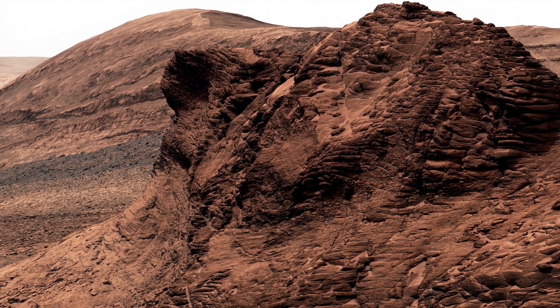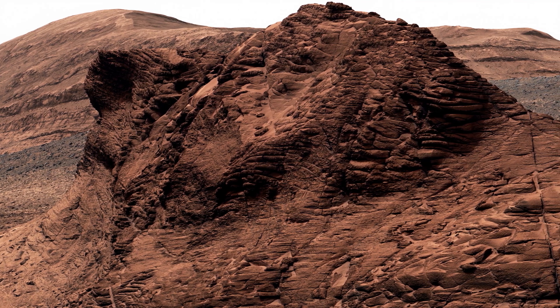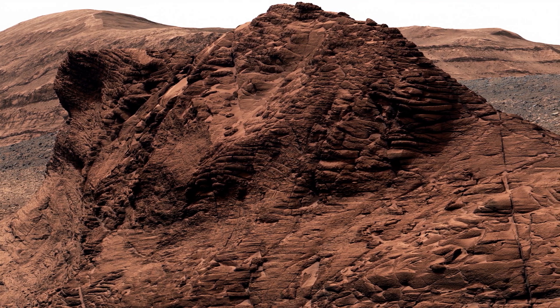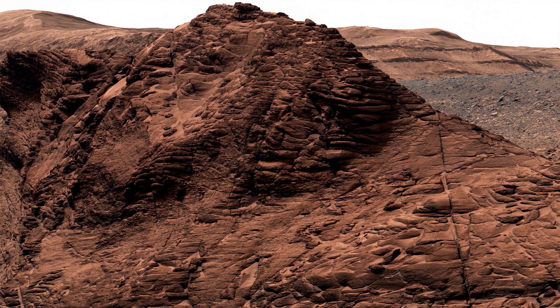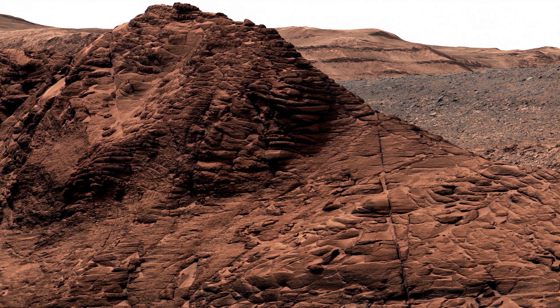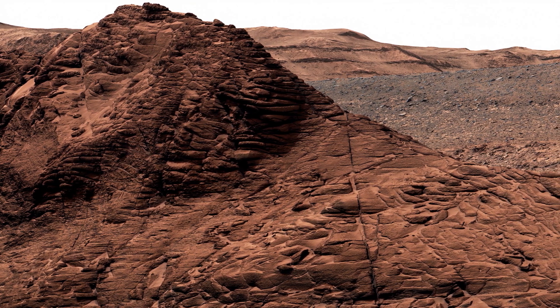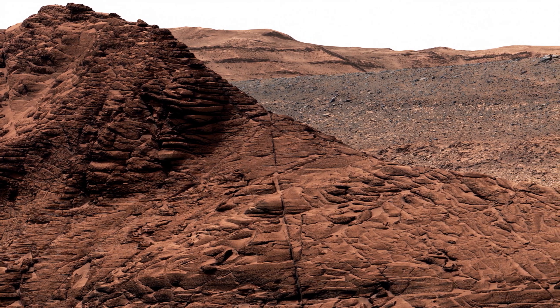But rovers aren't the only tools we use to study Mars. NASA's Mars Reconnaissance Orbiter has been orbiting the planet since 2006, capturing high-resolution images of the Martian surface. With each new mission, we get closer to unlocking the secrets of this mysterious planet. And who knows — perhaps one day we will walk on the Martian surface ourselves, discovering the secrets of this fascinating world.